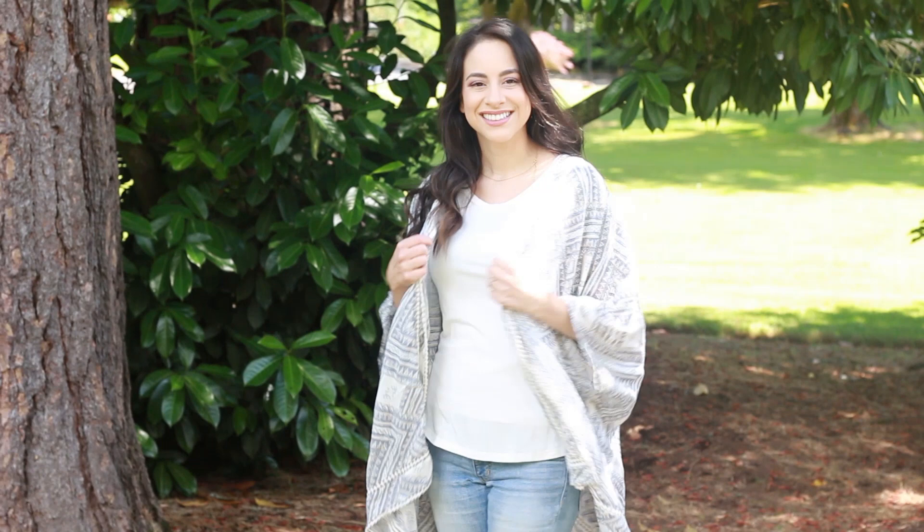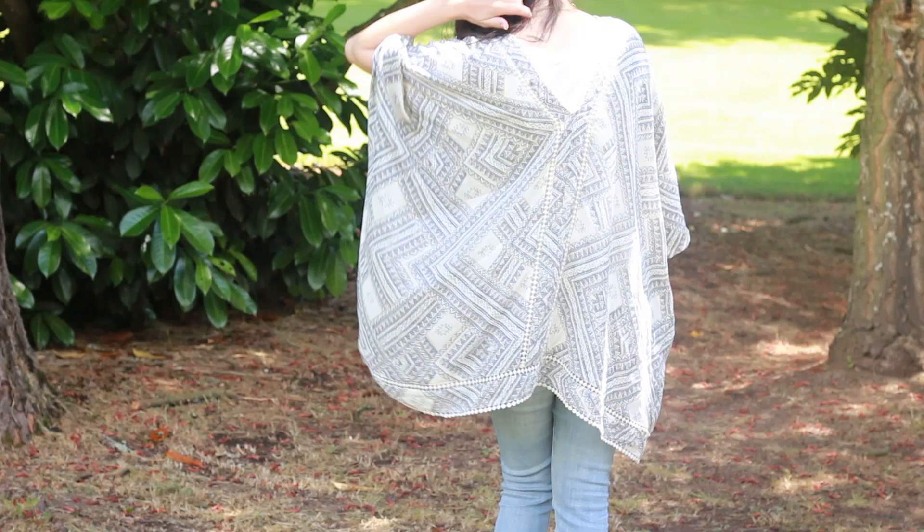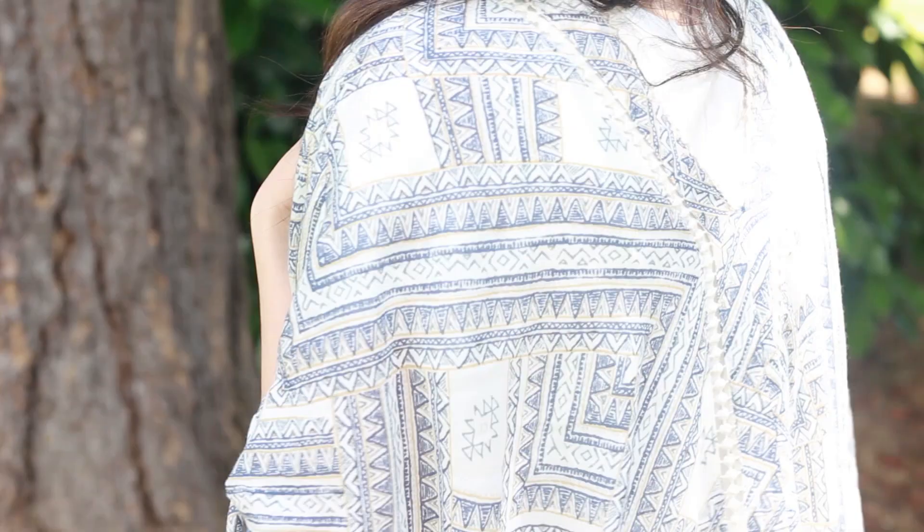I'm going to be showing you everything I got, and I'll also be inserting a full-length clip so you guys can see what each piece looks like on. The first thing I got is this — it's not quite a kimono, it's more like a poncho. I really love it. It's a really light fabric, I think it's muslin or cotton, and you can just throw it on over a white t-shirt and denim shorts. It really brings a summer outfit together, and I've been wearing it non-stop since I got it.